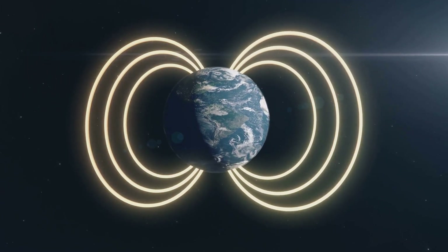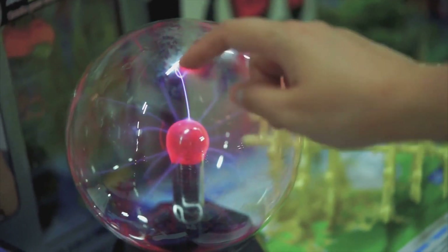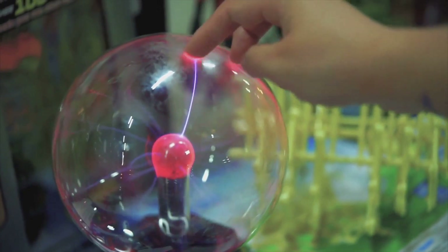But how do we determine the direction of this magnetic field? This is where the right-hand rule comes in handy. If you point your thumb in the direction of the current, your fingers will naturally curl around the wire in the direction of the magnetic field.